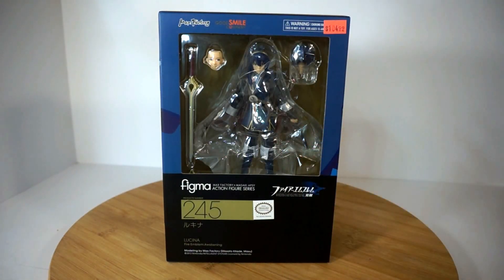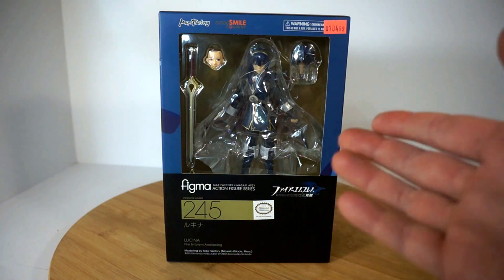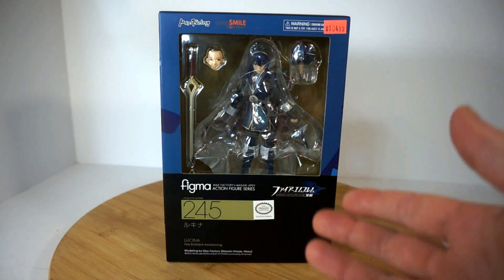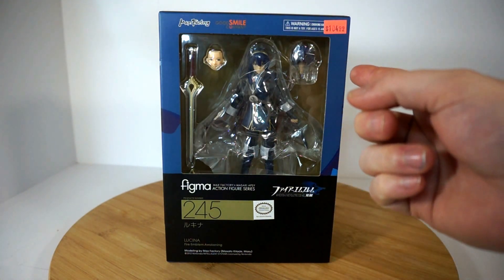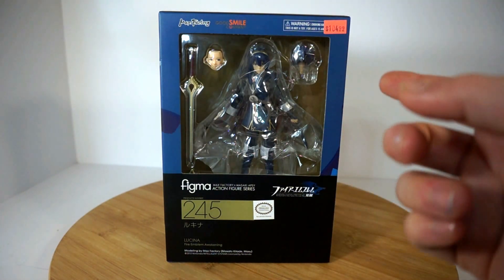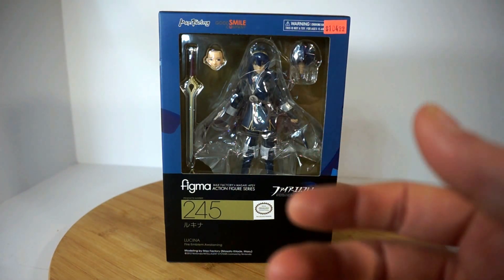Hey guys, Alien Sama here, and from the looks of the title, we have another giveaway for you guys. This is Figma number 245 Lucina from the Fire Emblem series. I got her originally for $104.99 Canadian, which isn't too bad — that's about $90 USD or $80 something.